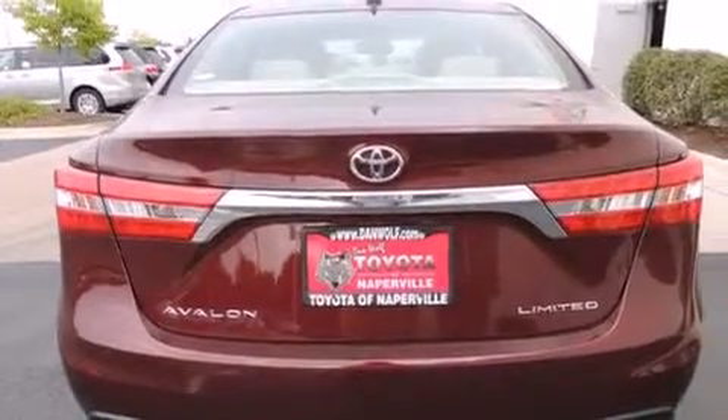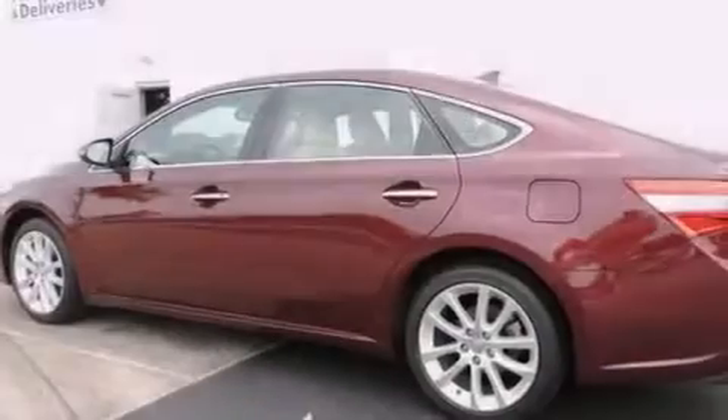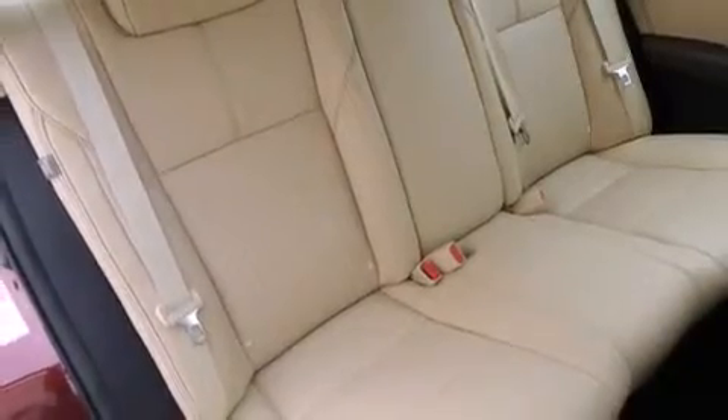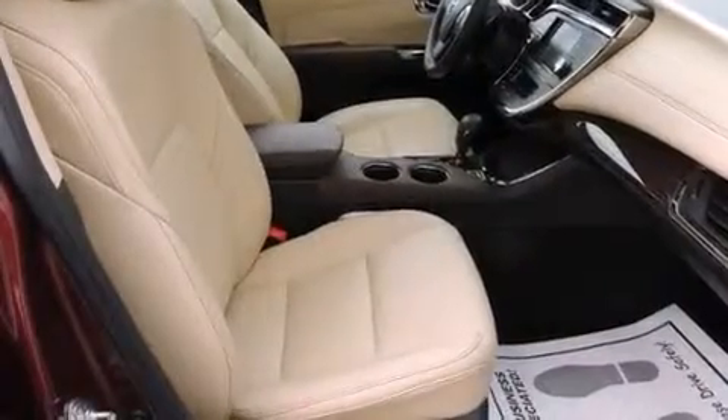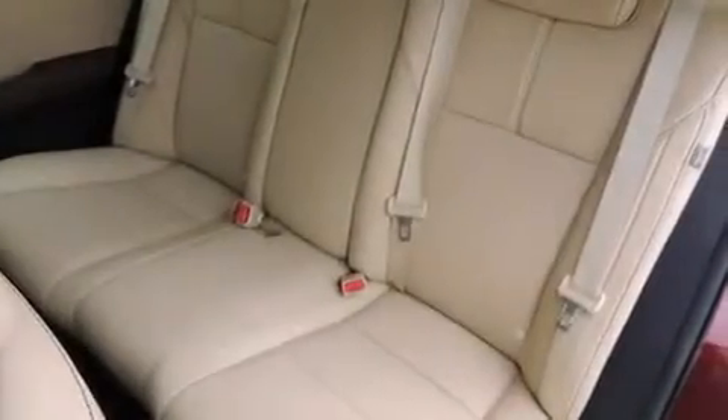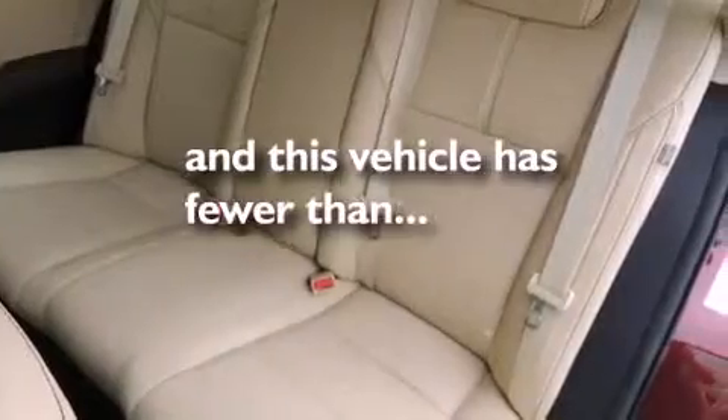The following features are also included: air conditioning with automatic climate control, cruise control, an auto-dimming rearview mirror, a CD player, a passenger side vanity mirror, front side impact airbags, a rear window defroster, four-wheel disc brakes with ABS, a keyless entry system, and this vehicle has fewer than 6,000 miles on the odometer.